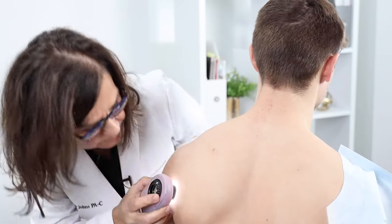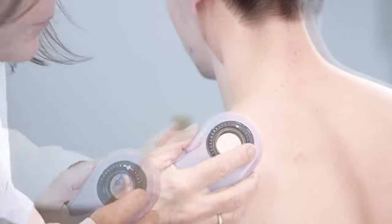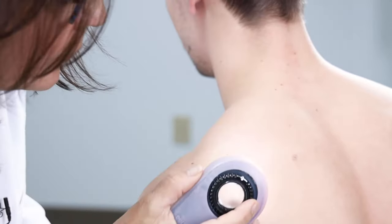The only way to determine if you have seborrheic keratoses is to have a full medical examination by your dermatology provider. In rare cases, a skin biopsy may be warranted if there's any question or concern about whether you have a seborrheic keratosis or something else.